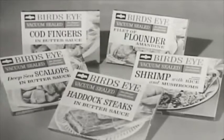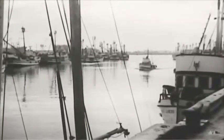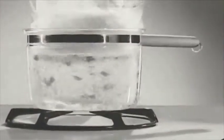Try all five new seafood dishes from Birdseye. In the 60s, vacuum technology was new, exciting and fresh — it's what you do with it. It was just being implemented in various ways, and it was even the star of television commercials.